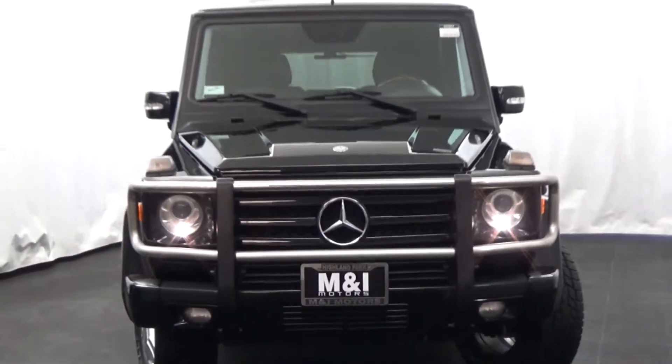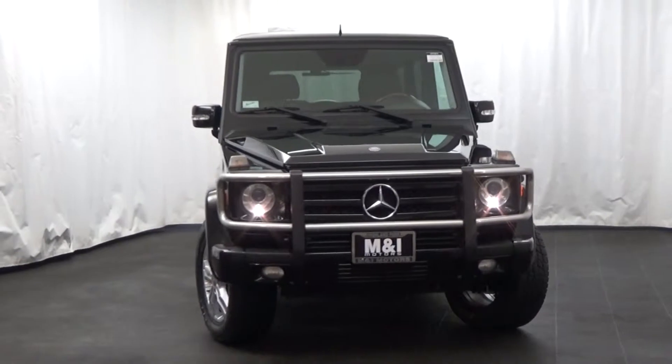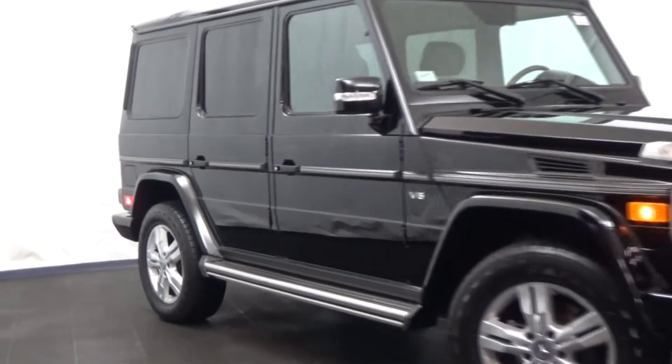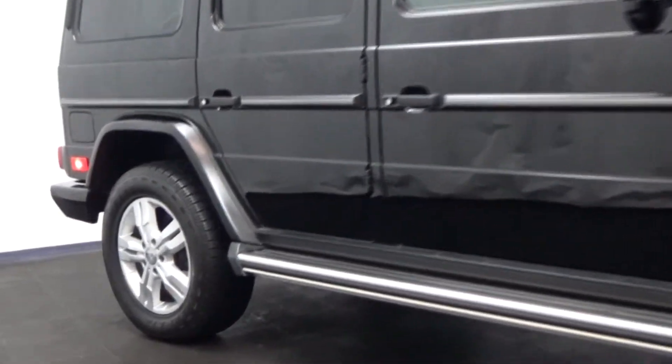M&I Motors is excited to bring you this 2009 Mercedes-Benz G550, 4-matic all-wheel drive, obsidian black over black interior.